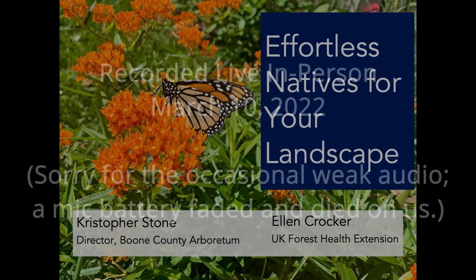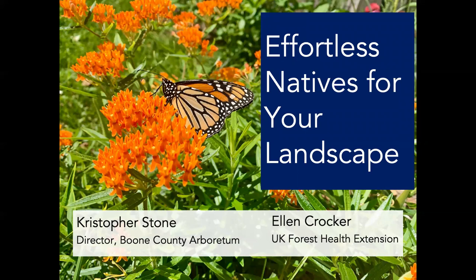I'm Chris Stone, director of Boone County Arboretum. I'm Ellen Crocker, assistant professor of forest health extension at the University of Kentucky. We also have Josh Selm here, our curator at the arboretum, who will be at the helm of our Zoom operations. If you have a chat question, he'll help make sure we catch it.